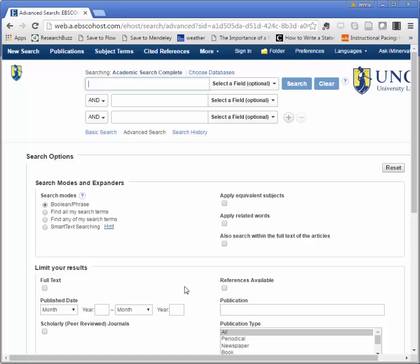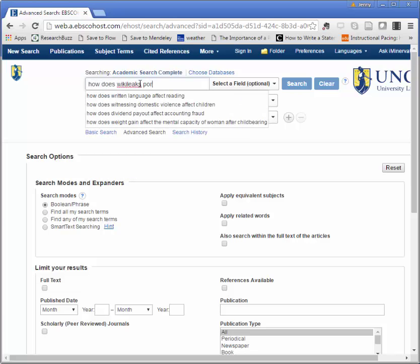I'm interested in WikiLeaks and that's still pretty broad. I could use web resources to help me narrow things down to a specific argument, and I can also use this database to help me do that. It's important to point out that database searching is not like Google or other search engine searching. In Google, I might try searching a question like, how does WikiLeaks protect its sources?